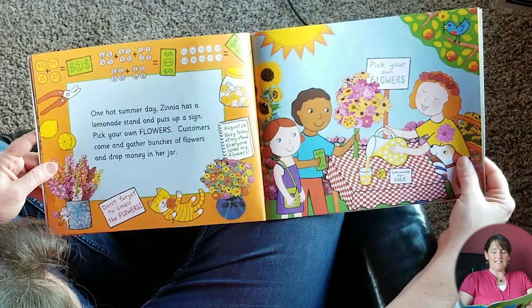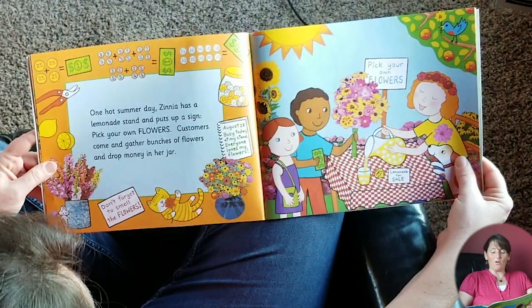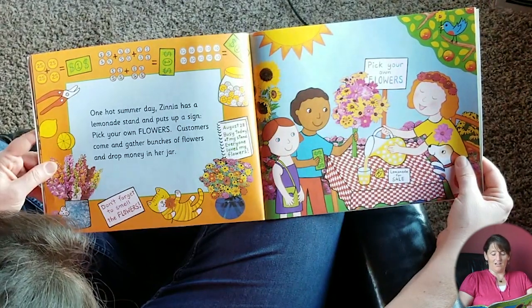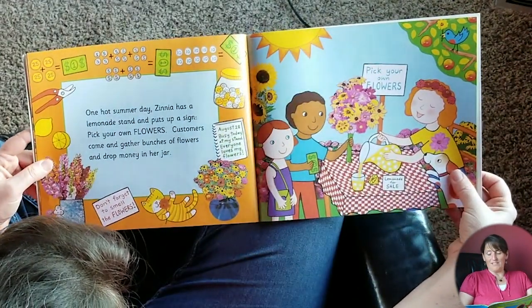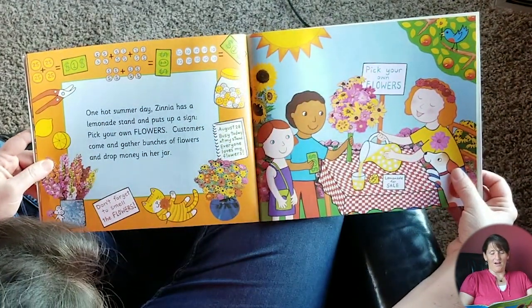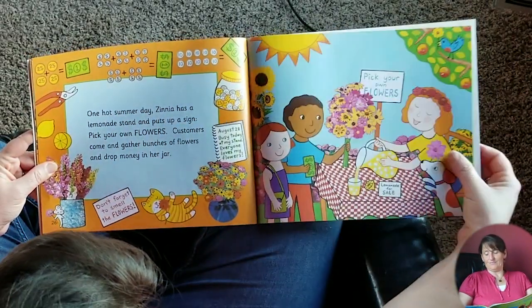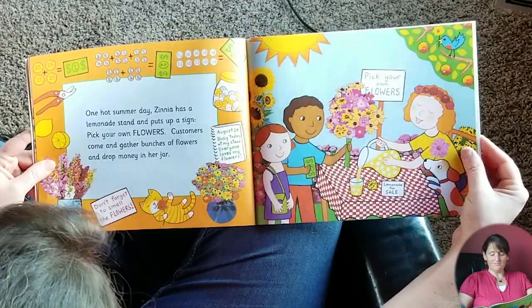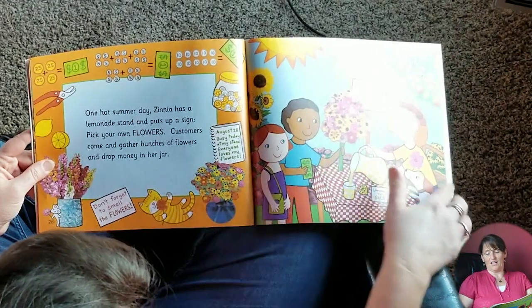One hot summer day Zinnia has a lemonade stand and puts up a sign: Pick Your Own Flowers. Customers come and gather bunches of flowers and drop money in her jar. And then her journal says August 28th: busy today at my stand, everyone loves my flowers. Look at all the money she's getting. It says pick your own flowers, lemonade for sale. She's a smart girl — look how pretty that is with all the different kinds of flowers.